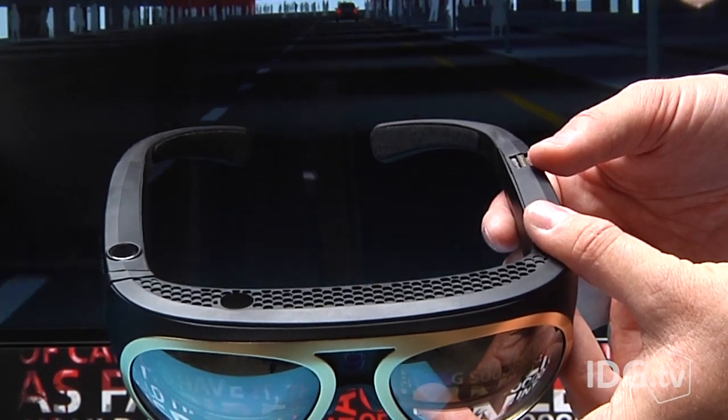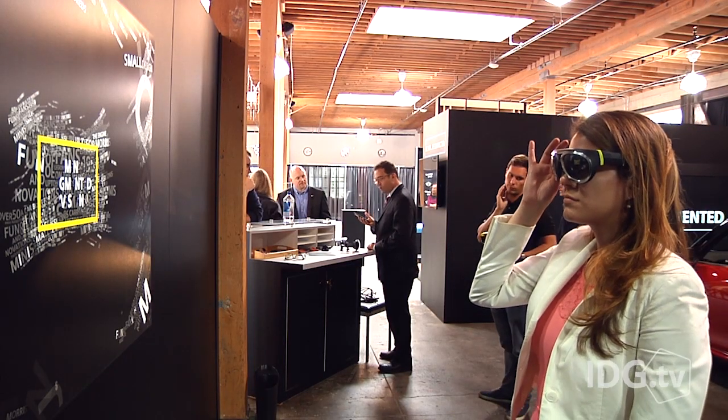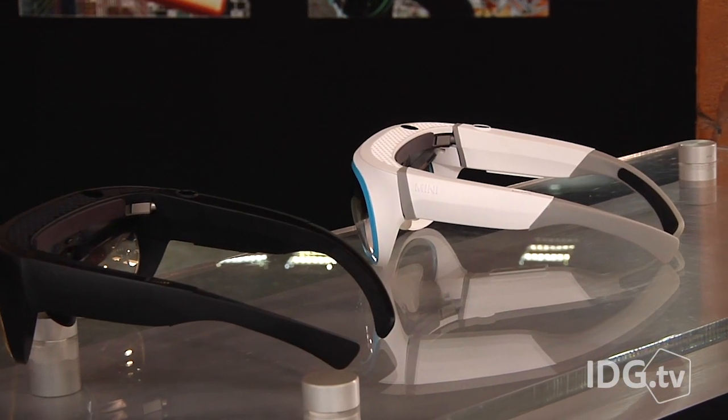On the top right-hand side is a trackpad which lets you swipe between options and press down to make a selection. The augmented reality goggles also have Wi-Fi, Bluetooth, and GPS technology.